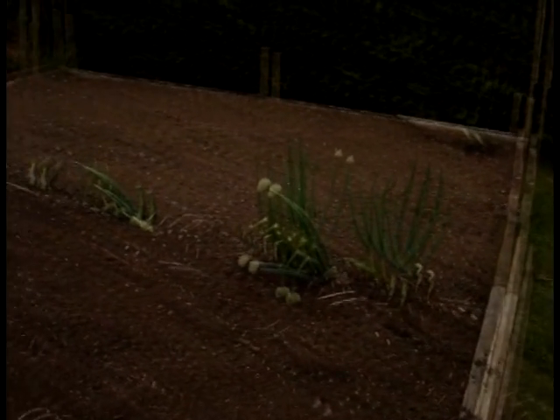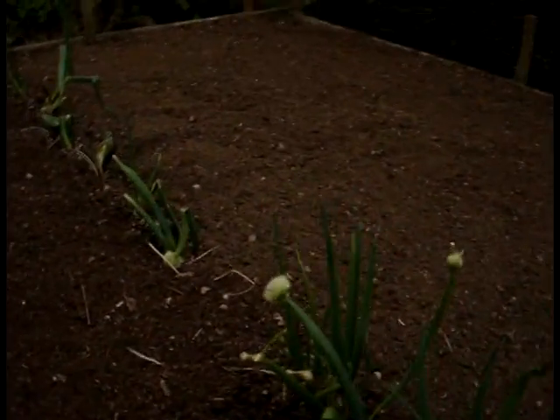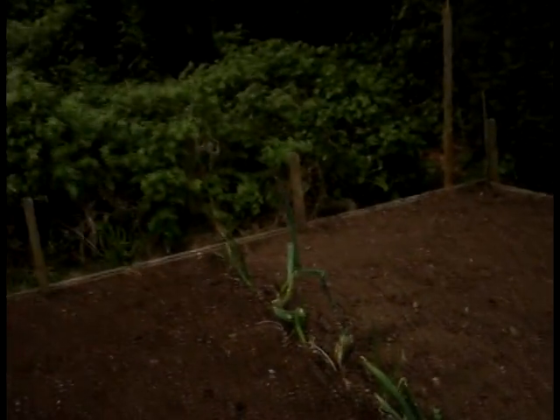And here we have some onions I left in the ground over winter from last year, now flowering — just as an experiment to see how they get along, and see if they bulb up.